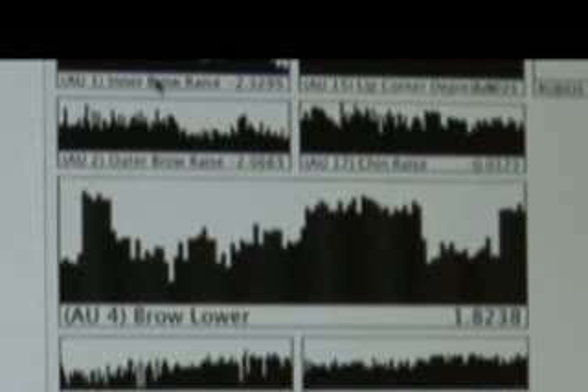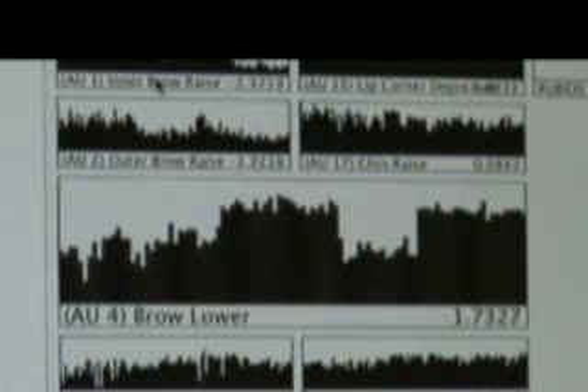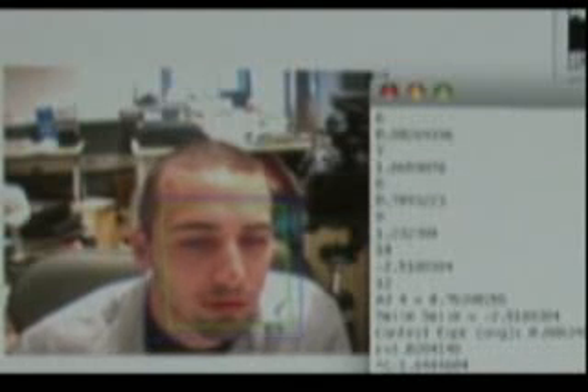I'll do it again — AU4 goes up, hold it, and relax again. This kind of demo application is almost like having a remote control built into your face, which is a fun demonstration and also very useful because it keeps your hands free.